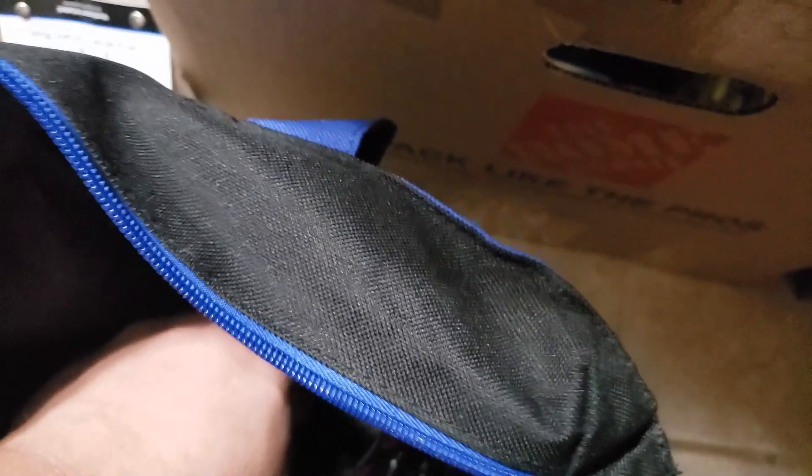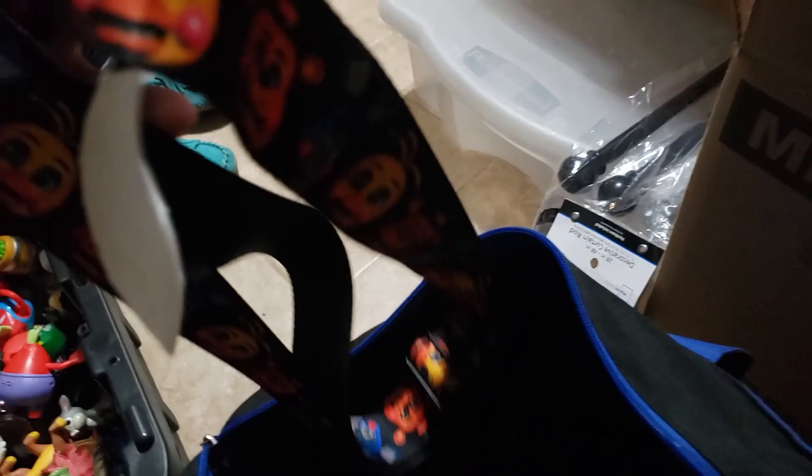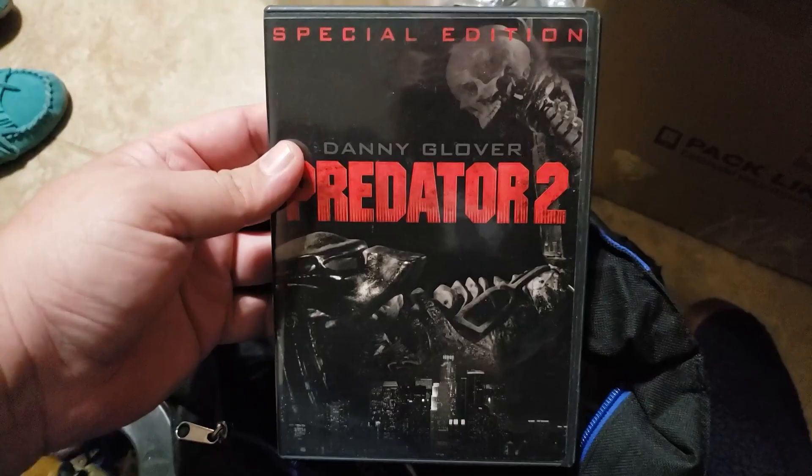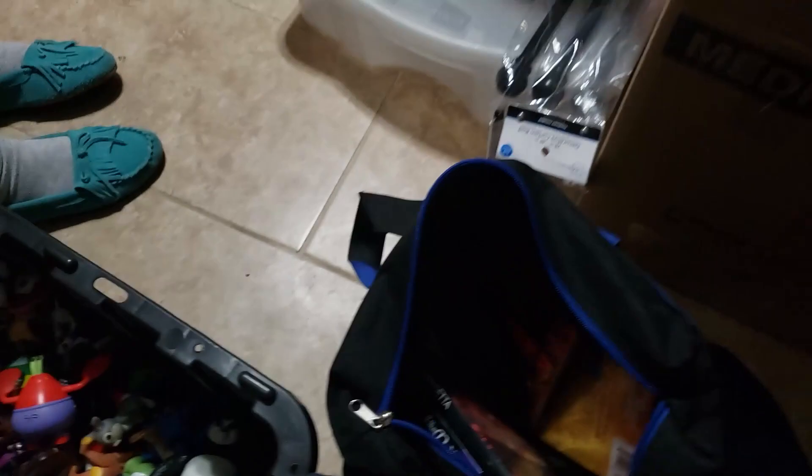I got Rod Stewart. I found a bunch of Thomas minis. Then I got this Freddy — Five Nights at Freddy's belt. It's like that seatbelt kind, and it still has a tag on it. I got some marbles down there, some staples. I got some DVDs — sealed media. And I got this — the special edition Danny Glover Predator 2. Love me some Predator. And then we got some plush.